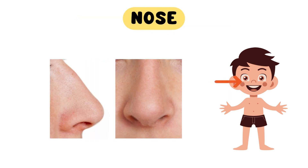Moving on, we come to the nose. Our nose helps us smell the fragrant flowers, delicious food, and also warns us about bad smells. It also plays a crucial role in keeping our respiratory system healthy by filtering the air we breathe.